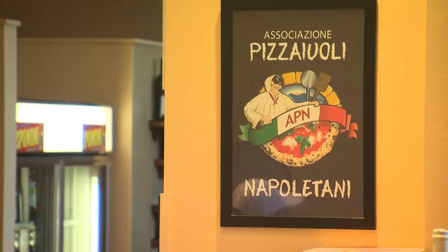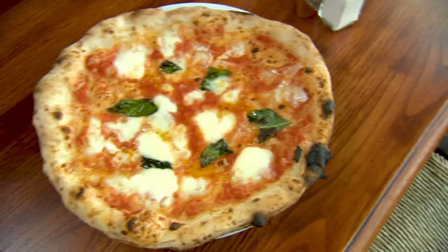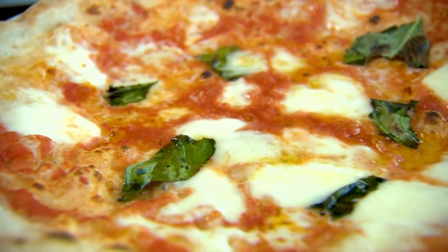Seeing we're going back to the birthplace of pizza, what would be a good thing for us to make today? A margherita — simple cheese pie. That sounds good to me. Okay, andiamo.